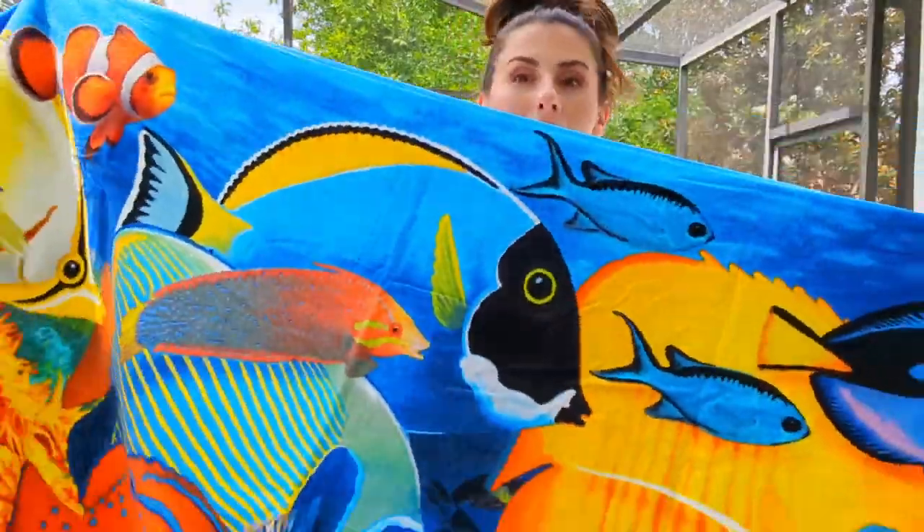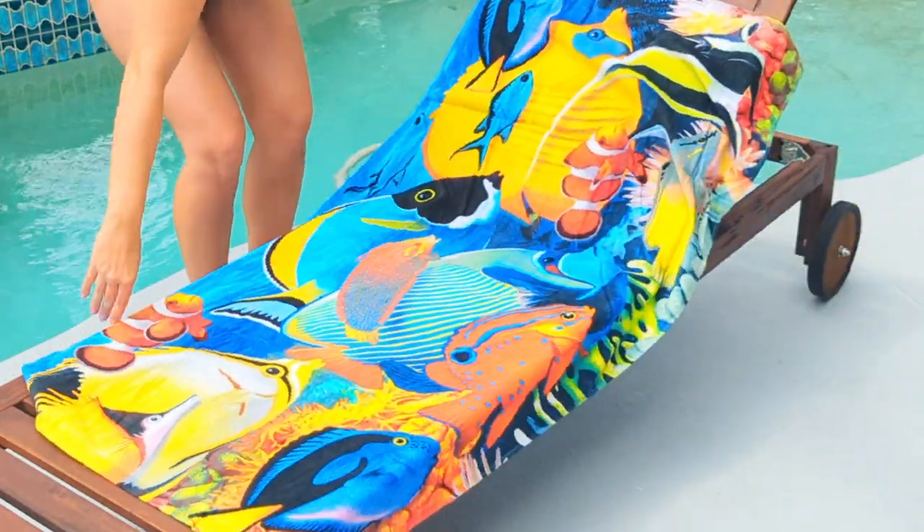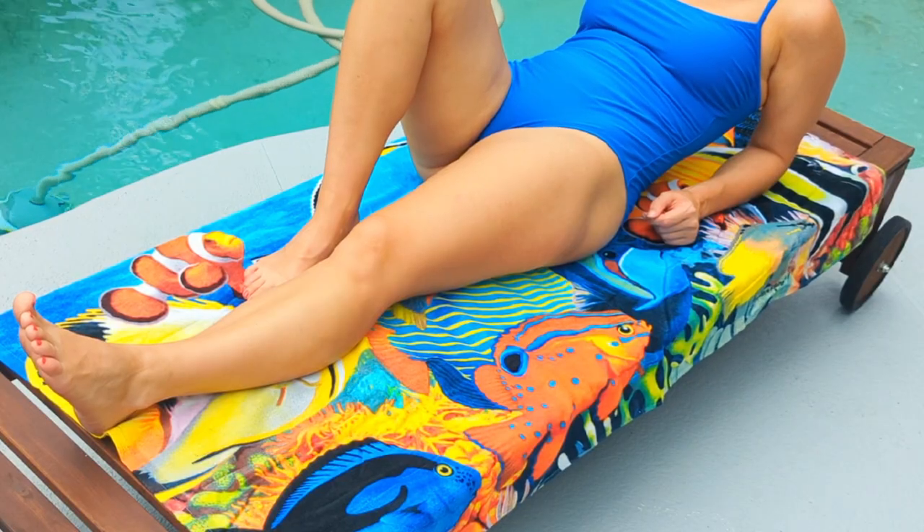I have been loving my new Coral Reef Cotton Towel. It has these beautiful, vibrant colors on it, and it's ultra soft and absorbent. It's machine washable, making it super easy to care for.